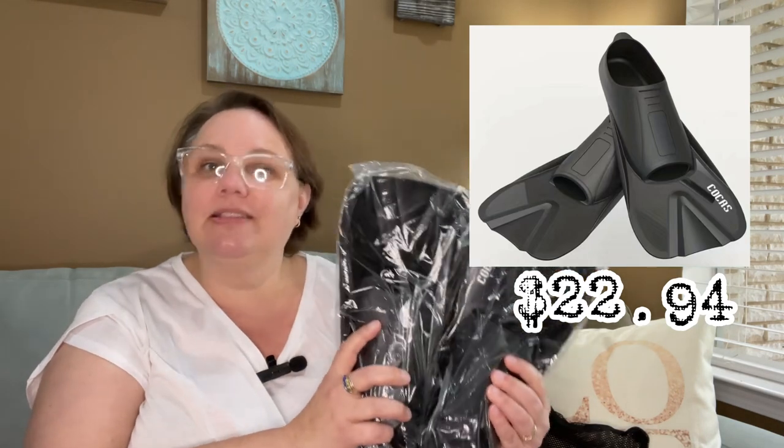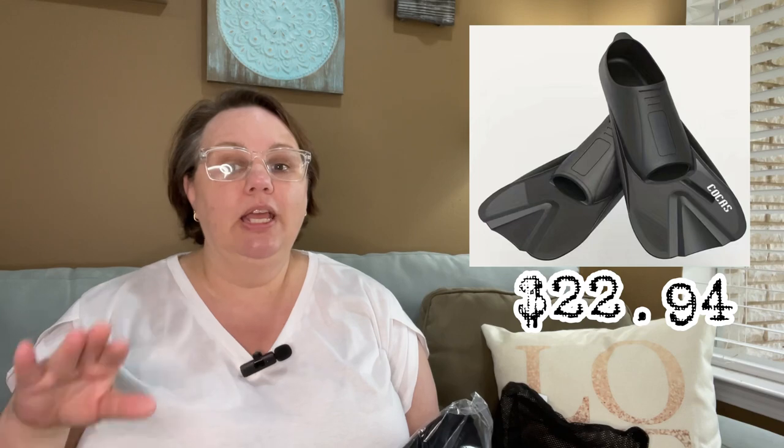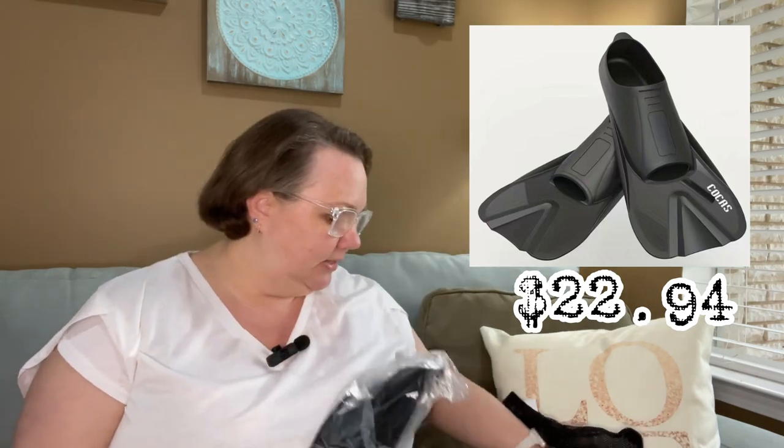Temu had swim fins for a remarkable price — the exact same ones that are on Amazon. I did the research so you don't have to. Save a lot of money shopping on Temu! I'm going to have my affiliate link and code in the description box. If you're a new Temu user, download the app and you can save 30% and get a hundred-dollar coupon bundle. I got swim fins, and I will try them on to see how they are. This looks like a snorkel mask — I ordered several so we could try them on for fit.